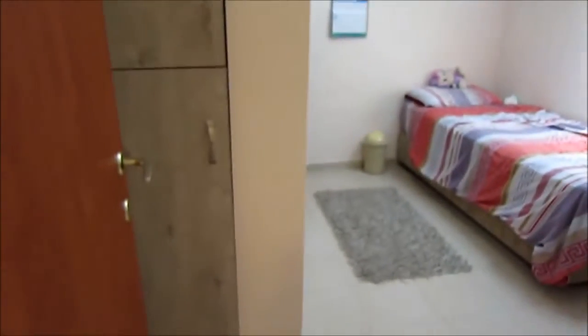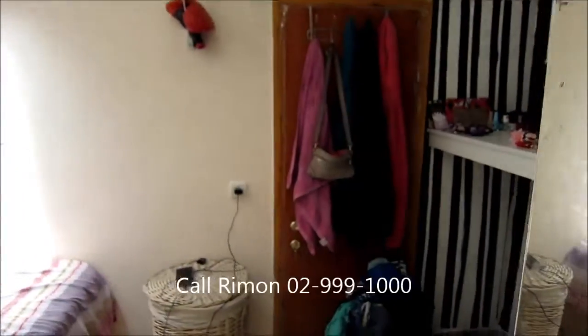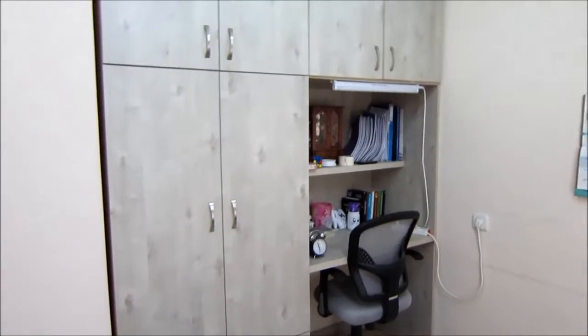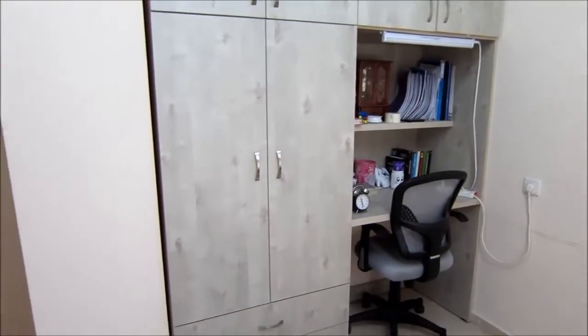Here's the third bedroom upstairs. Again, you can see usage of the space everywhere — more access to the storage area, a really cool make-up area, and another built-in desk and storage area. See this home exclusively — call Remo & Realty at 02-999-1000.